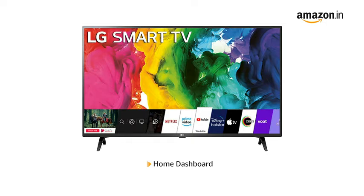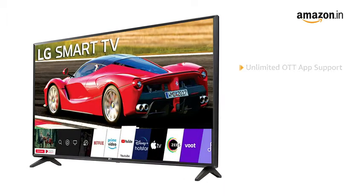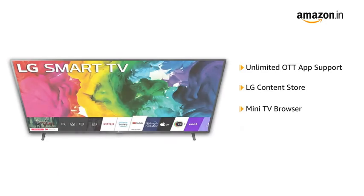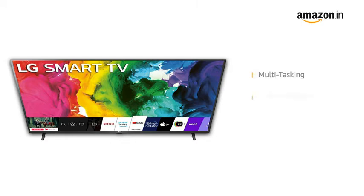Using the Home Dashboard, you can access connected smart devices remotely from one big screen. Some of the other Smart TV features include unlimited OTT app support, LG Content Store, Mini TV Browser, Cloud Photos and Videos, Multitasking, Screen Mirroring, and Office 365.